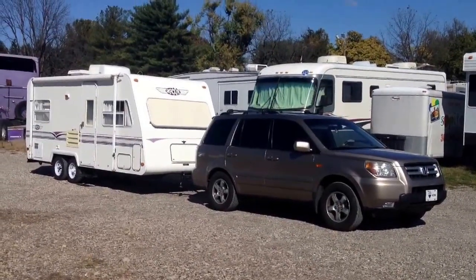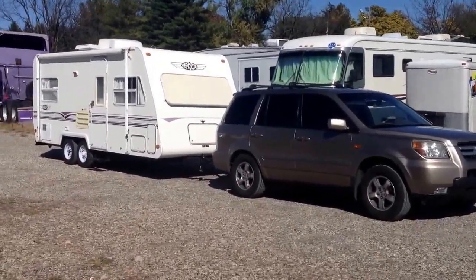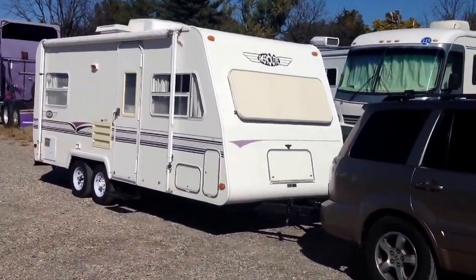Hey everybody on YouTube. We just bought a camper. This is my Honda Pilot. The camper only weighs 2,400 pounds. We did a lot of research because my Pilot can only carry 3,500 pounds.